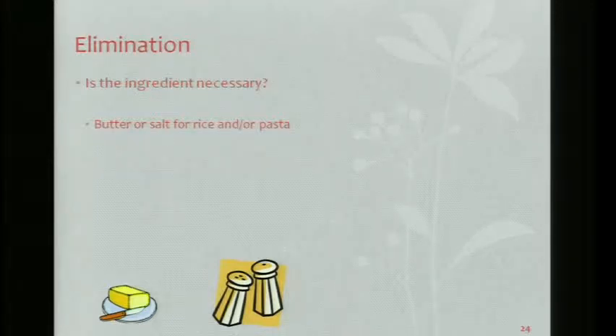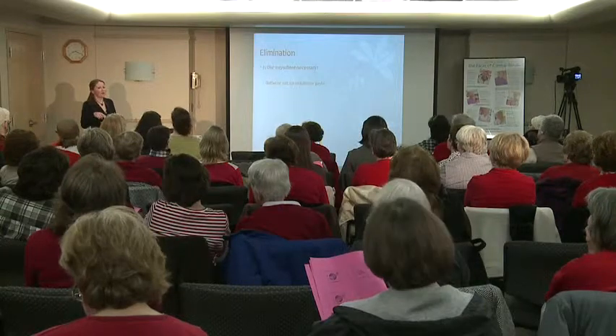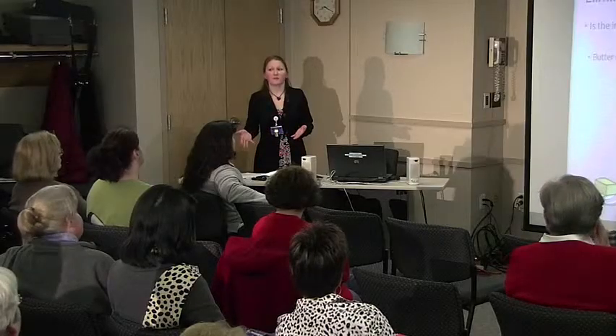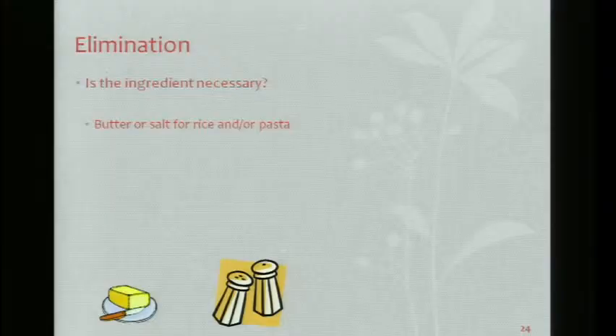If you're making rice or pasta and you're tempted to add salt to the water, do you really need it? Are you really going to tell the difference? Especially if you're putting some kind of sauce on it, you're not going to tell. Think about the ingredient — do you really need it?